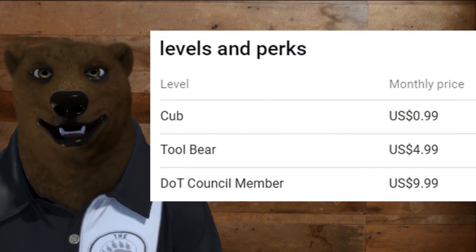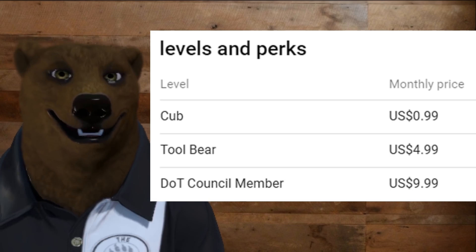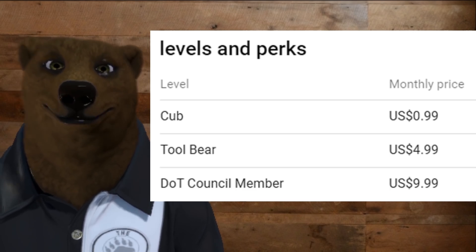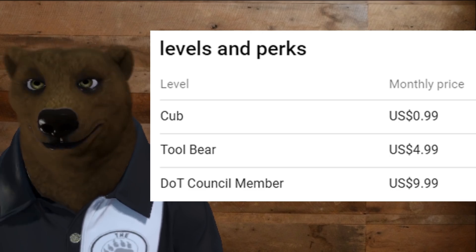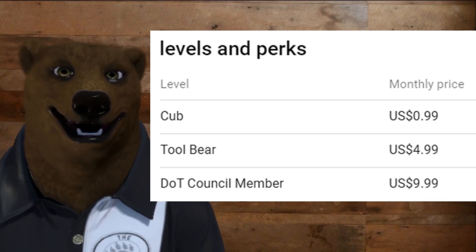Now, the way this works is we've set three different levels. No even numbers allowed because it annoys the misses — that's the way I roll. You can join the cub level for only $0.99 a month, the toolbearer level for $4.99 a month, or you can join the elite Den of Tools council for only $9.99 a month.